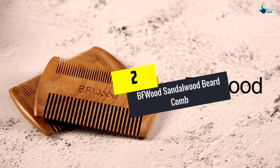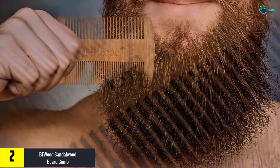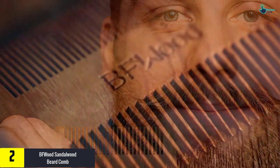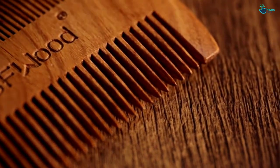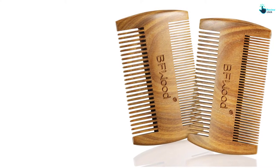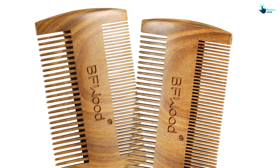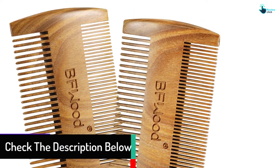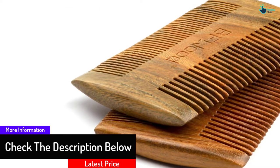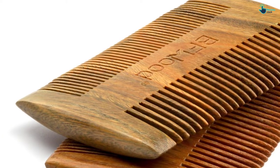At number 2, we have the BF Wood Sandalwood Beard Comb. This comb has quite promising qualities, most notably its dual action teeth, which allow it to perform in a professional manner. It also features an aromatic scent that you may become a fan of. It is suitable for all beard types and forms. Its teeth are extremely smooth, so your beard will not get hurt while using it. If your beard often gets tangles, you should try this comb.